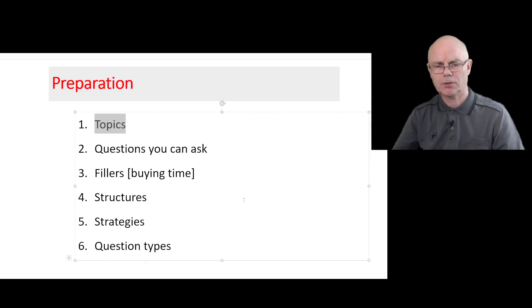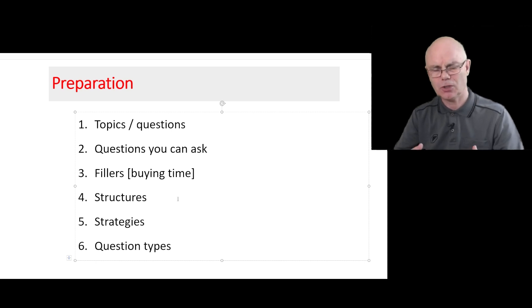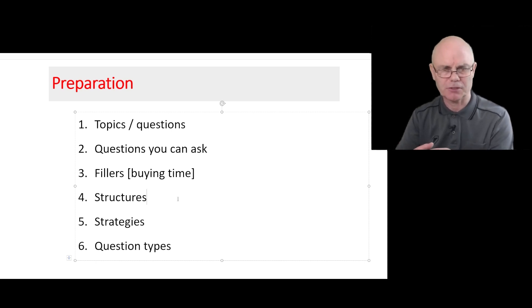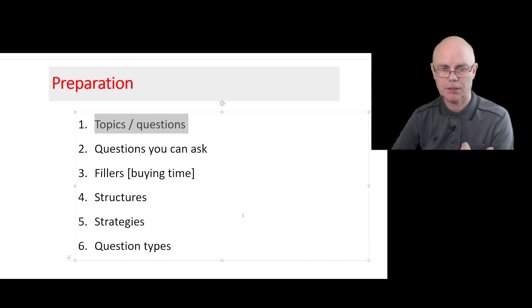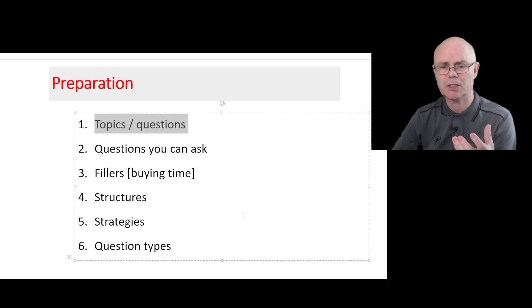So how do we prepare for it if we don't know the questions? Well, we do have some ideas and this is what I'm going to cover today. The first thing I'm going to cover are the topics and perhaps more specifically the questions that are likely to come up in part three of your test. This is based on the part two topics and questions — I made a separate video about this but I'm going to cover these today.